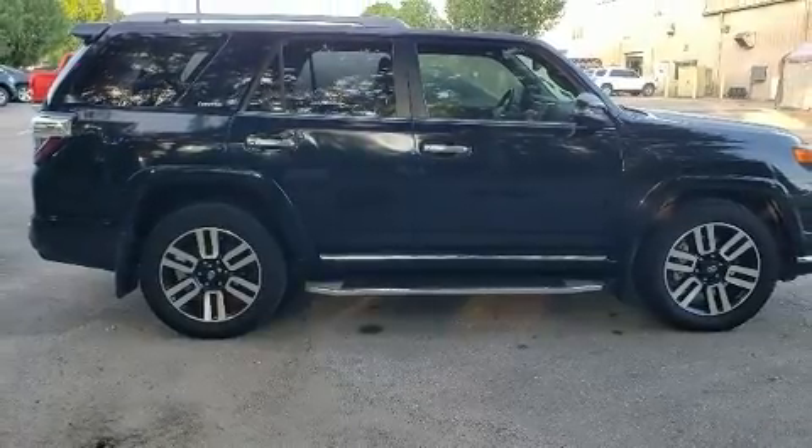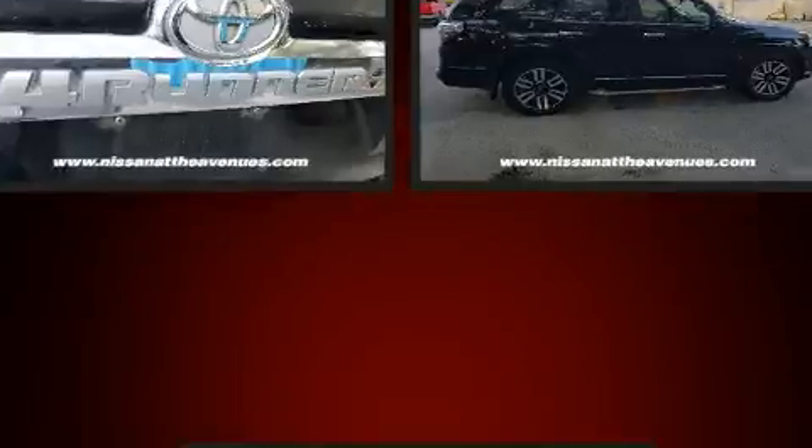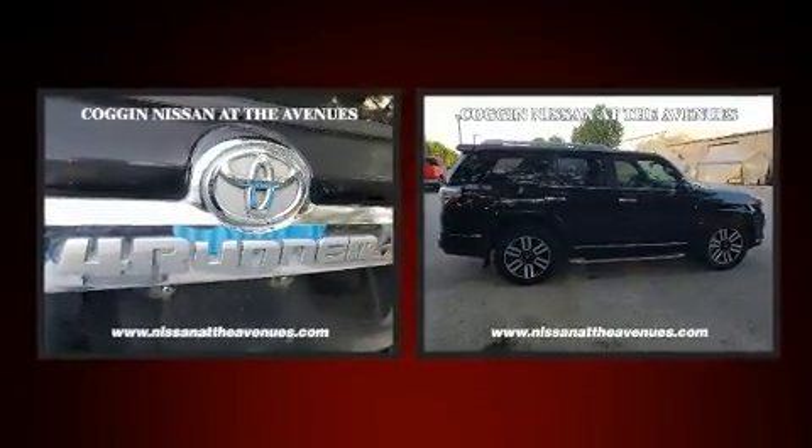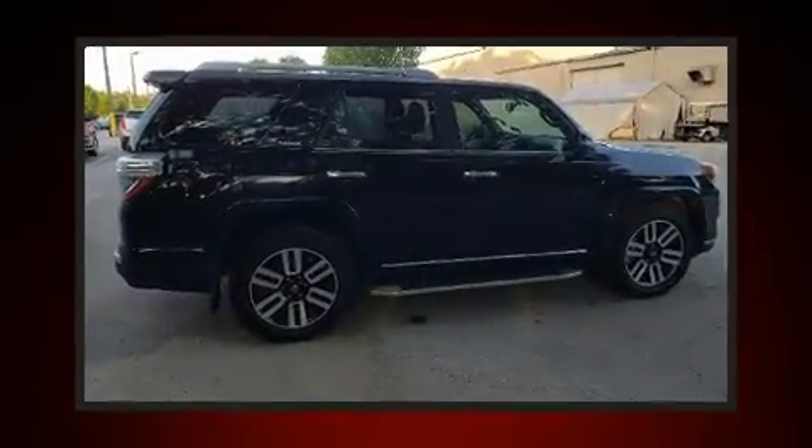Toyota ensures the safety and security of its passengers with equipment such as front and side impact airbags, anti-whiplash front head restraints, and four-wheel disc brakes with ABS.